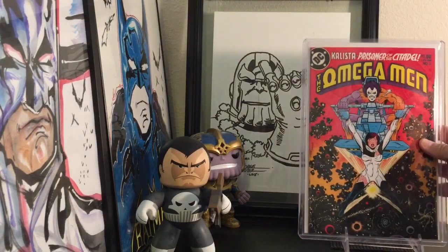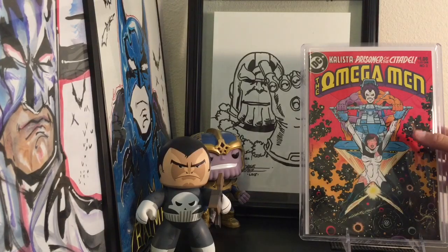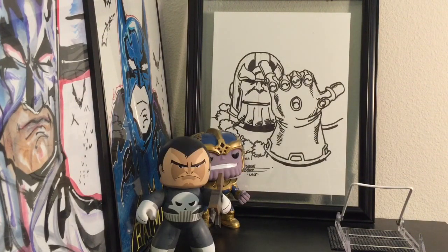I was also able to trade for Omega Man number 3, the first appearance of Lobo. One guy had brought 12 copies of Omega Man 3 — all graded between 9.2 and 9.8 — and you could pick whatever you wanted. I picked the most pristine copy, and he saw a book in my short box he wanted, so we did an even trade. I'm super stoked because I didn't have this in this kind of condition. Great book to have in a collection, and still cheap.